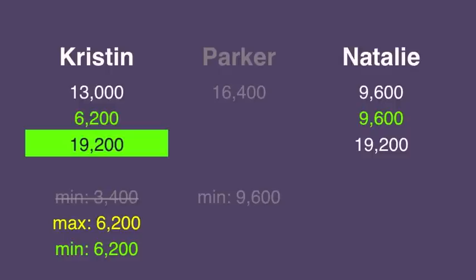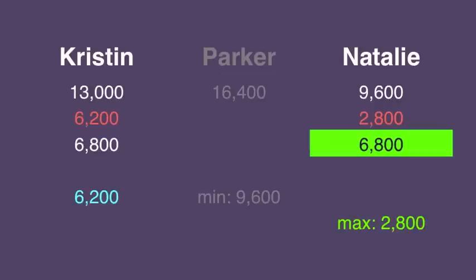Now to second and third. Kristen will need to wager at least 6,200 to cover an all-in by Natalie. But that's already her maximum wager, so that means that's what she has to wager. If Kristen gets it wrong, Natalie can wager no more than 2,800 to stay above her total.